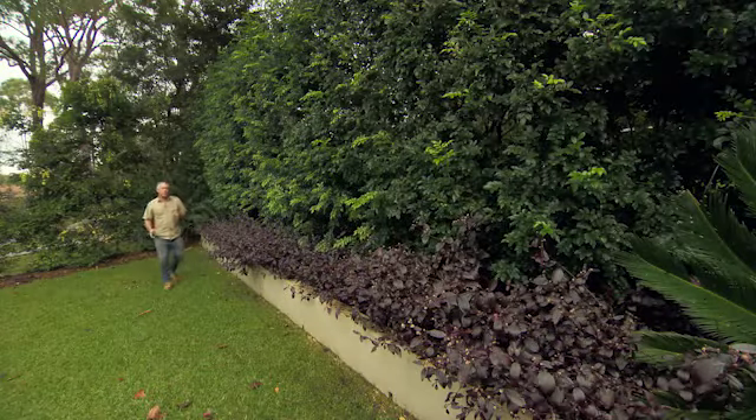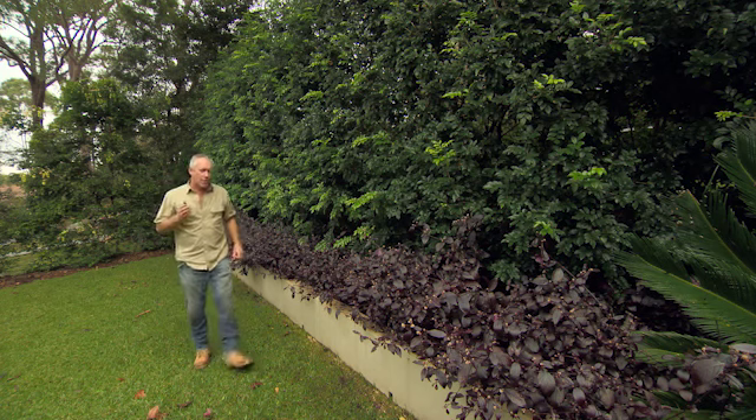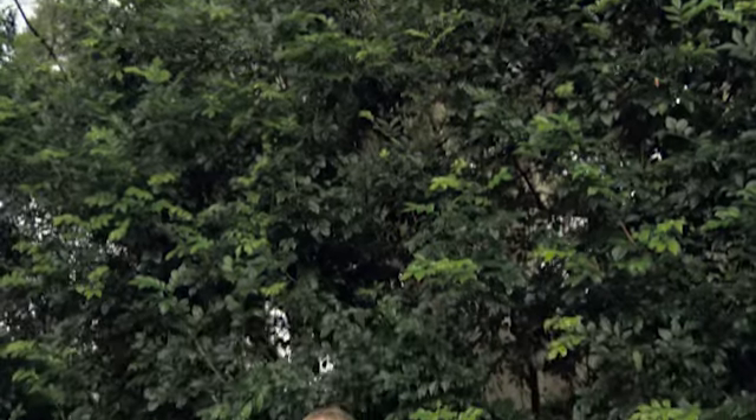Some of you might recognise this garden because I was here in the autumn series pruning the Marea hedge, and afterwards I gave it a good feed to maintain its health through winter. Well, that was five months ago and it's looking pretty good, but with spring just around the corner it's time for another feed so that it can sustain all that new growth and those beautiful white perfume flowers. In fact, my Marea hedge at home has been flowering since mid-July — because I've been feeding it with all the good gear.